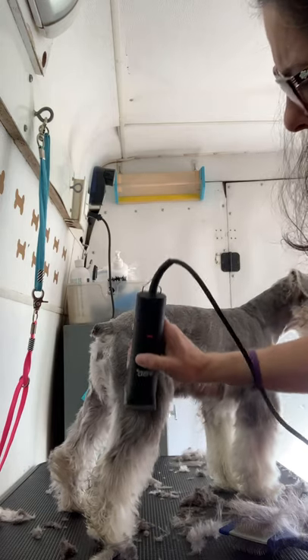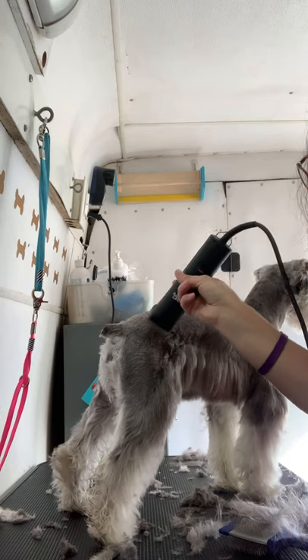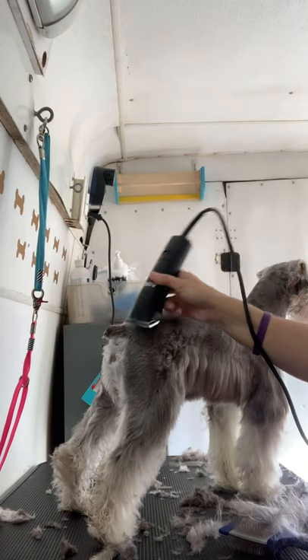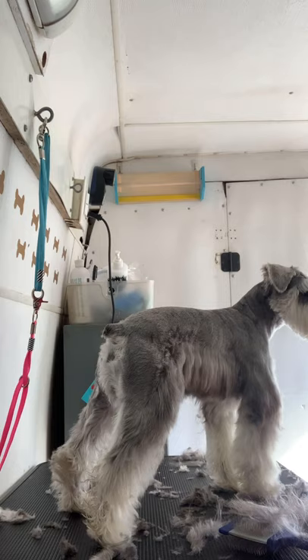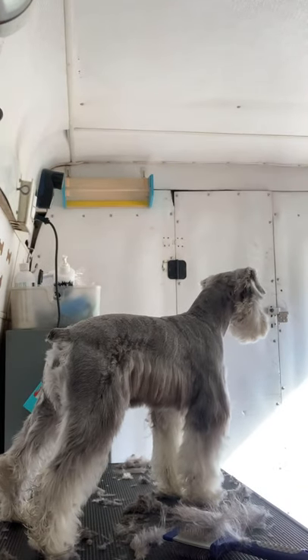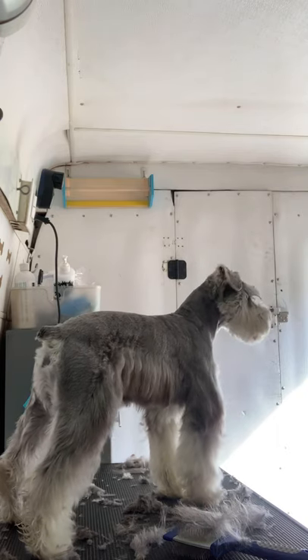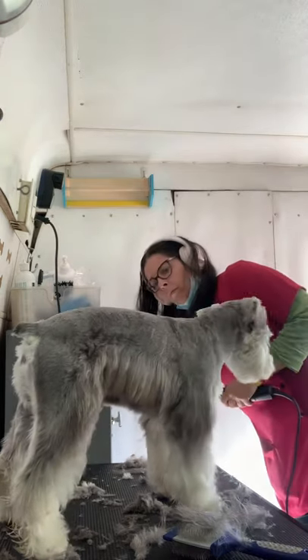I have to tell you a story about this lady — total Karen. She had a giant schnauzer, and giant schnauzers are huge. Large dogs take a lot of time because there's a lot of surface area to cover. Anyway, I did this giant schnauzer, set it into the pattern, and I thought everything was fine.